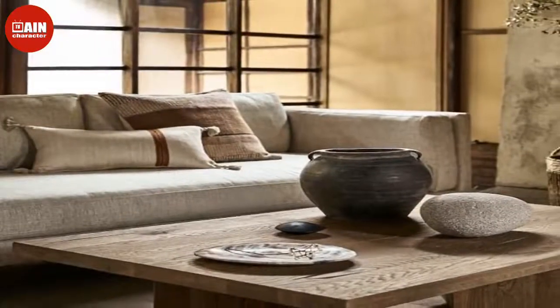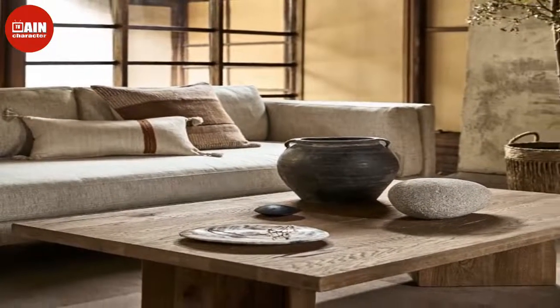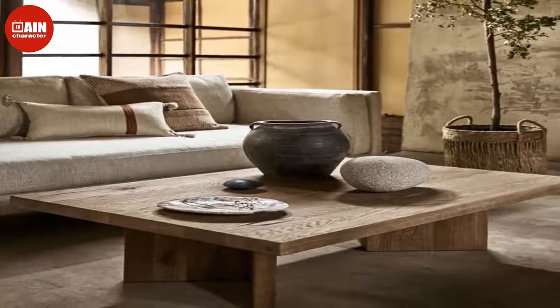Looking for even more furniture sales? Wayfair and Walmart are offering plenty of discounts to score ahead of Black Friday.